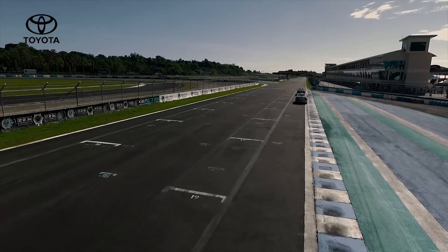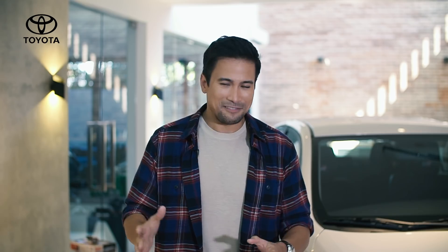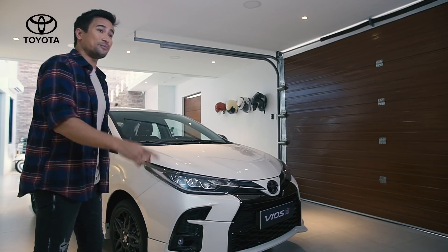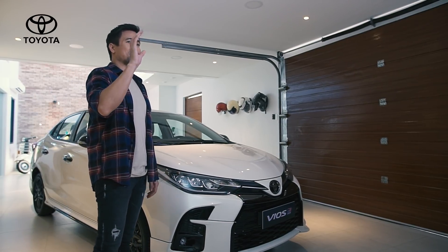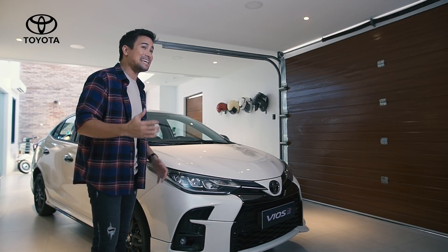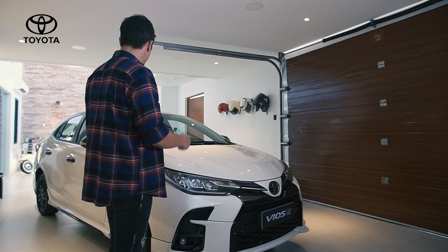I felt very confident going into the Vios Cup. I realized I'm not as good as I thought I was — so thank you for that experience, I learned so much. But enough about me. This is the real star of the show: the brand new 2021 Toyota Vios GRS. I have to thank Toyota Motor Philippines for choosing me to be the very first in the Philippines to drive this brand new Toyota Vios GRS. Thank you guys so much. I'm so excited for this car.